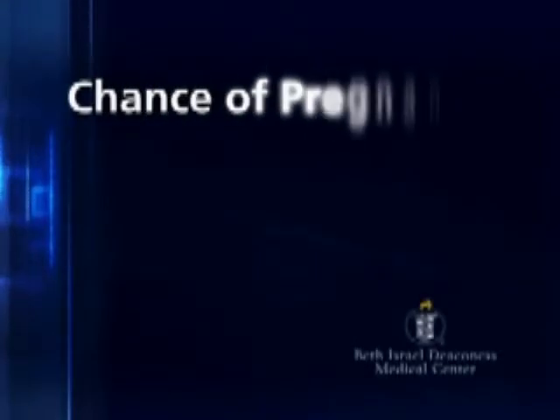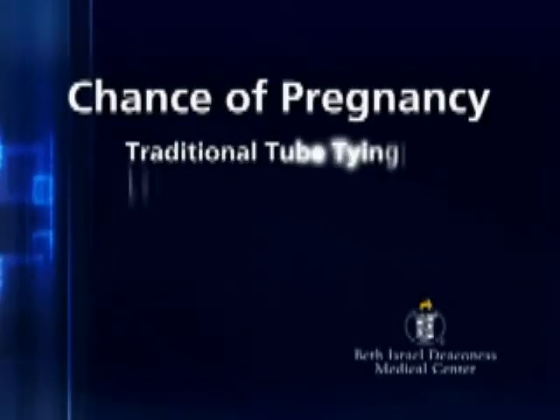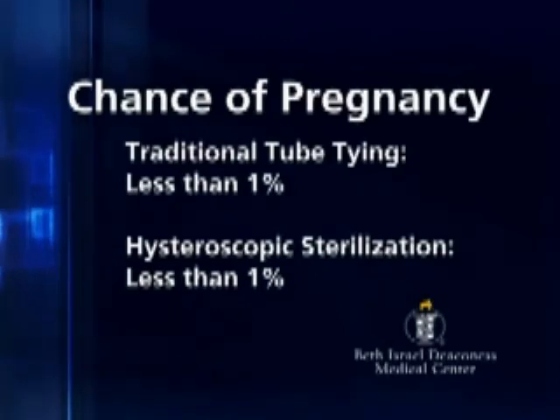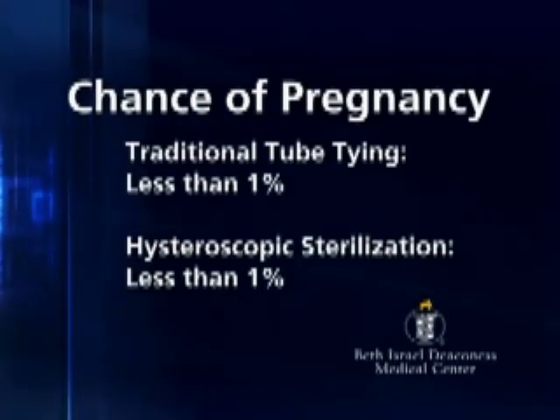When you compare the effectiveness of the traditional tubal ligation to hysteroscopic sterilization, the effectiveness is quite similar. The chance of someone becoming pregnant after hysteroscopic sterilization is less than one percent, so it is extremely effective.